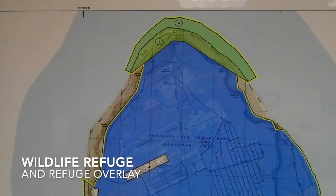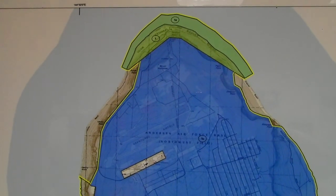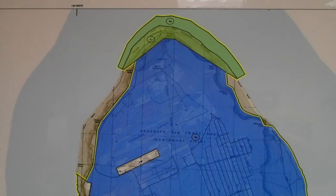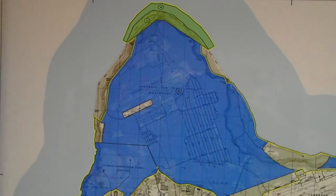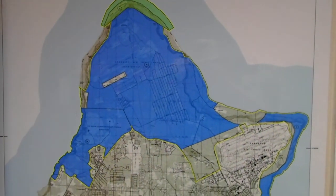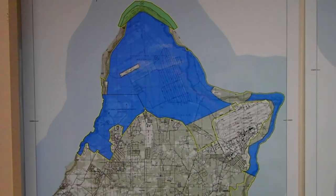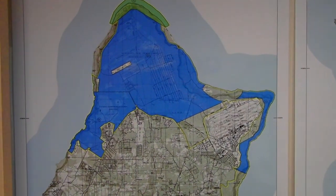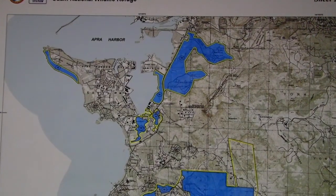The National Wildlife Refuge is a small piece of land actually owned by the US Fish and Wildlife Service — the green part on this map — but a much larger area is known as the Refuge Overlay. This is an agreement primarily between the federal government and the Department of Defense, under which the Navy and Air Force committed to do their best to protect endangered species and species habitat on their lands. Hence we see these large blue areas on the map over Anderson Air Force Base in the north and naval installations in the south.